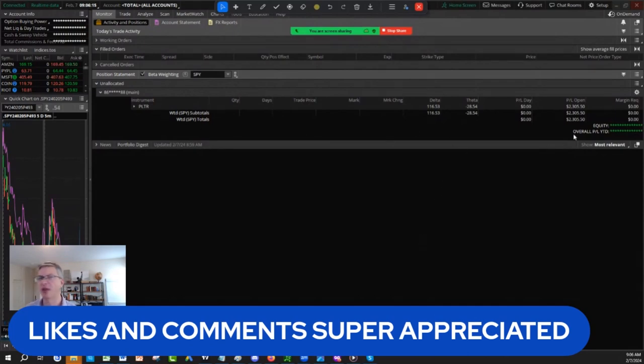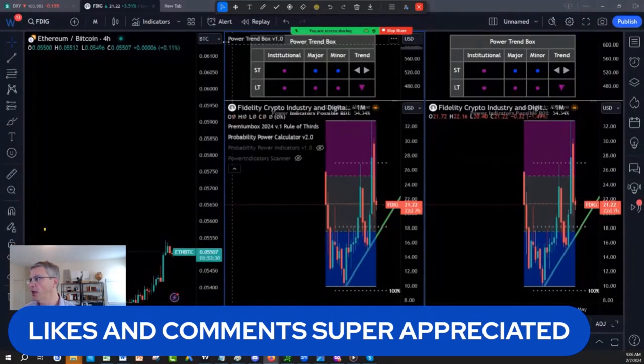With the Palantir trade I gave you seven days ago, we still have $2,400 in profit.